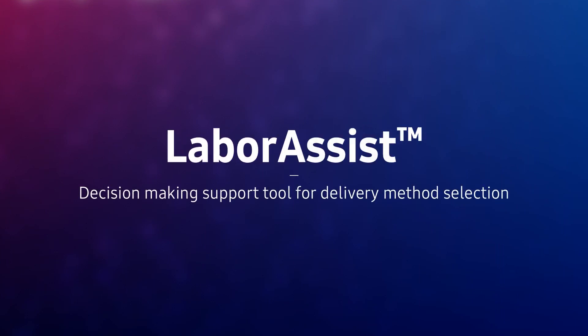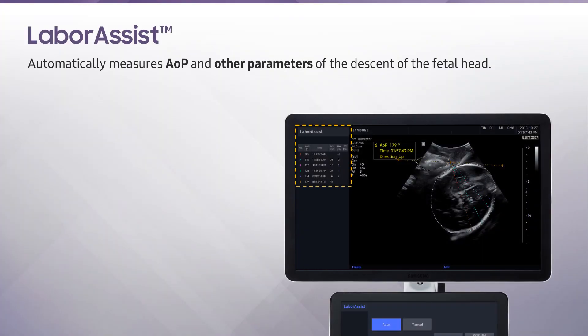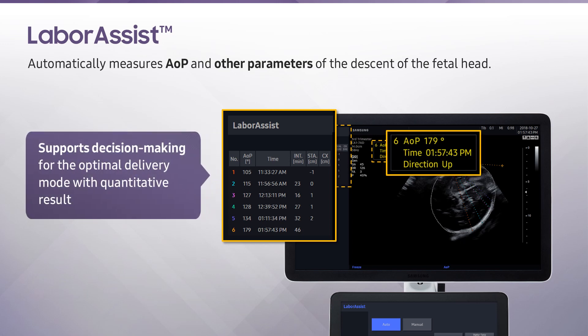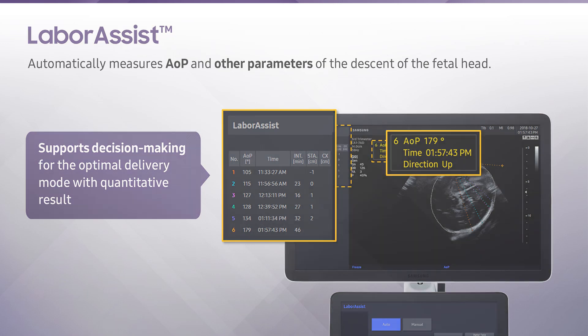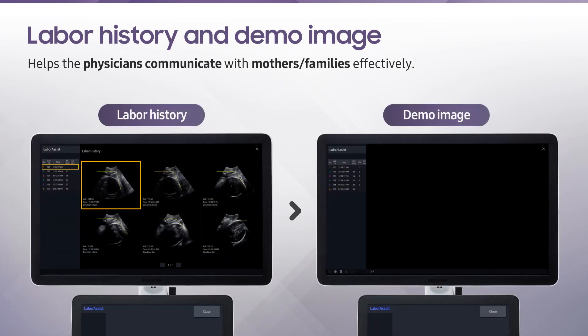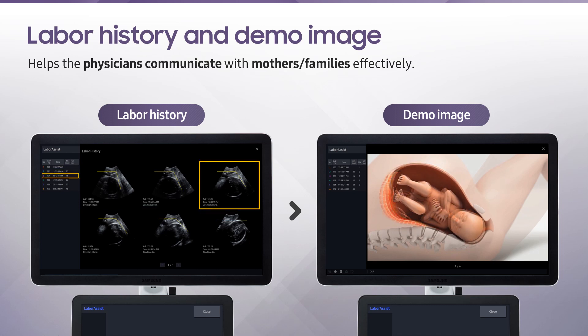Labor Assist is a solution that provides information on the progress of delivery by the automatic measurement of angle of progression and the direction of the fetal head. This not only helps in effective communication between healthcare professionals and mothers, but also assists in making delivery decisions. Labor Assist provides history data with illustrations according to progress, which helps mothers and families easily understand the current situation of the labor.